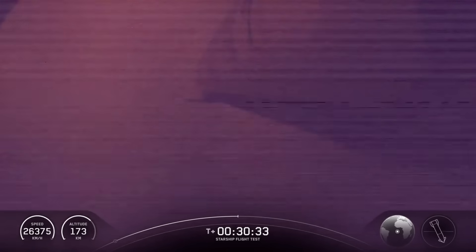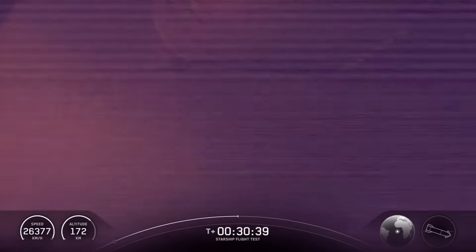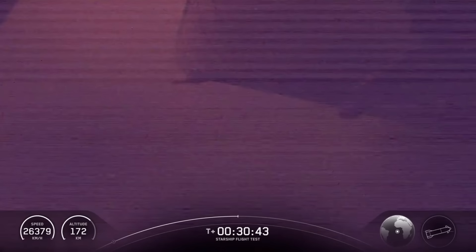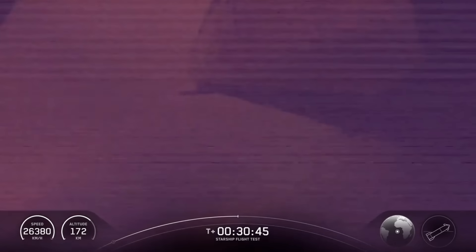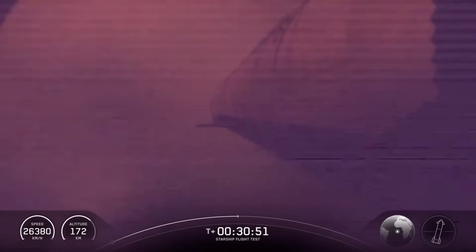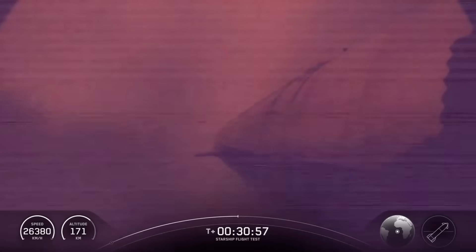If you're just tuning in, we are about 30 minutes into today's flight test, and the ship is on its suborbital trajectory. As you can see in some of the views and from some of the telemetry, we are in a little bit of a spin. We did spring a leak in some of the fuel tank systems inside of Starship, which a lot of those are used for your attitude control. And so at this point, we've essentially lost our attitude control with Starship.